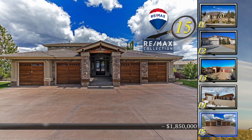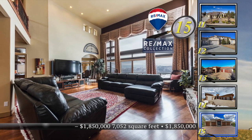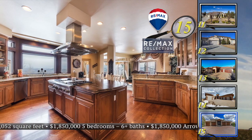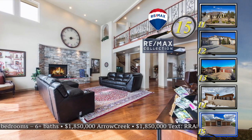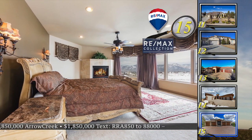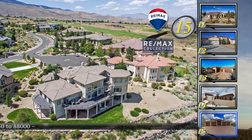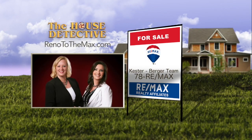Home number 15 is one of the signature homes on the 9th fairway at Arrow Creek, with many distinguishing features inside and out. Greeted by an impressive entry framed by expansive rockwork, this five-bedroom, six-full-bath and two-half-bath custom home offers views of the course, city, and mountains. The entire top level is just the master suite, complete with a wet bar, fireplace, balcony, and impressive master bath with jetted tub. Enjoy over 7,000 square feet including a daylight basement with another wet bar and rec area. The asking price is $1,850,000. Call the Kester Burger Team at 78RE-MAX.